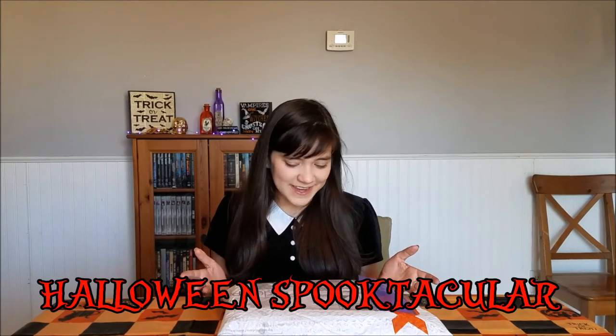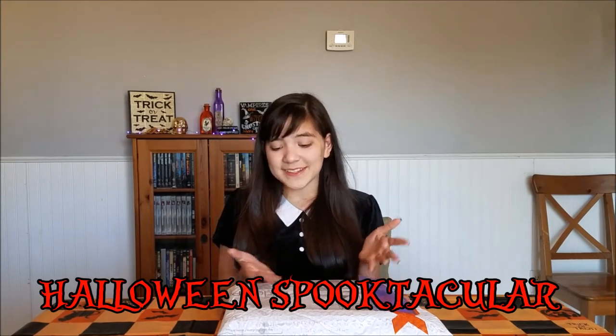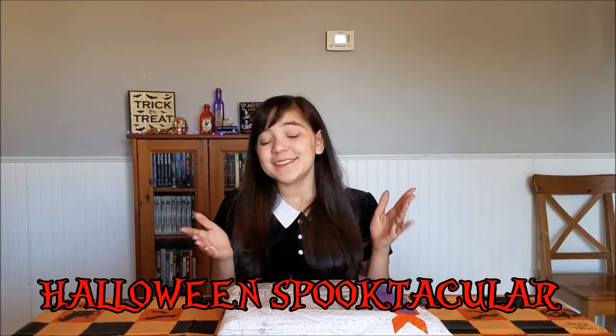Hey there, my spooky scary skeletons! It's Chloe in real life, and on this episode of the Halloween Spooktacular, I will be unboxing this package from Townley Girl. Townley Girl is a company that makes cosmetics and hair accessories for girls of all ages. So let's open it.